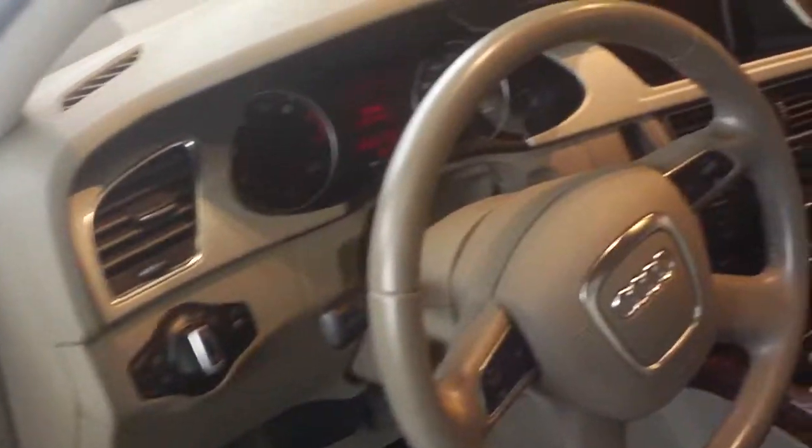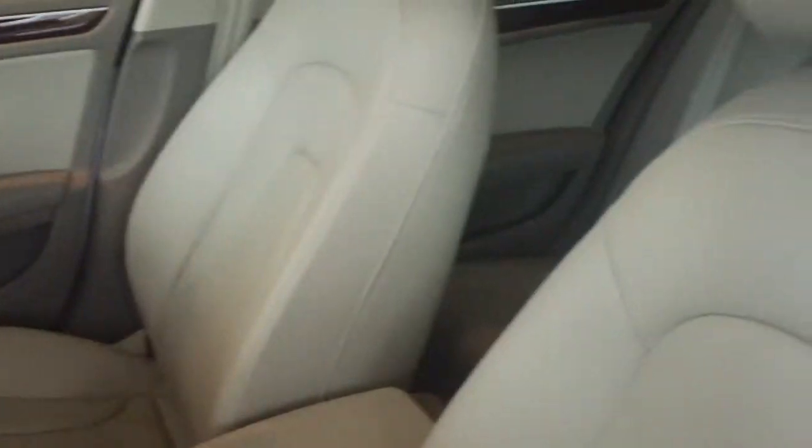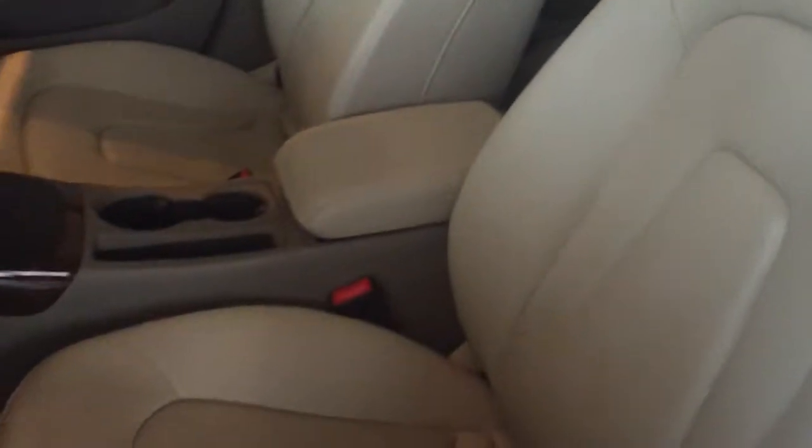If you look at the leather, it's very clean — no scuffs, no wear and tear. And you also get the all-weather mats, so that's a very nice thing to have.